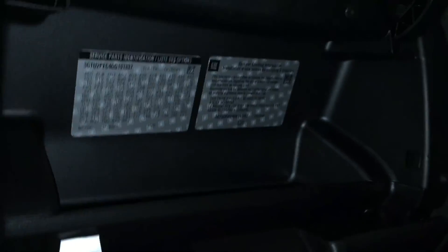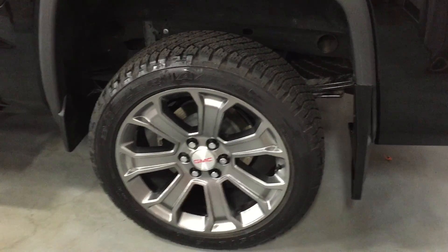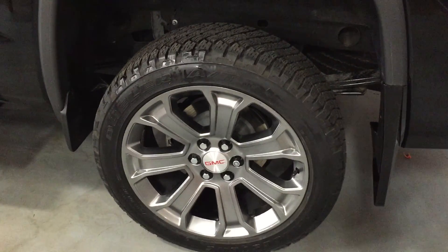Continuing over to the passenger side, you do have an upper glove box here which offers a little bit of storage for anything you need to grab quickly, as well as down here you do have your regular-sized glove box which is a bit bigger for storing many other things. On the passenger side door you do have your powered windows, your powered lock and unlock, and those Bose premium speakers.